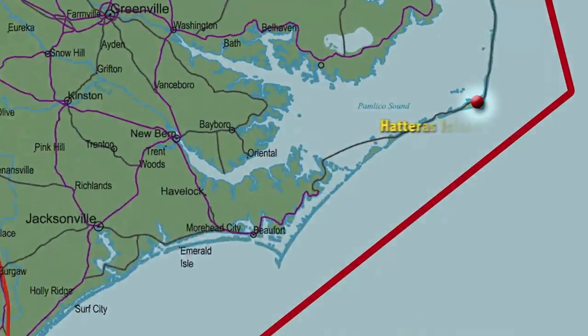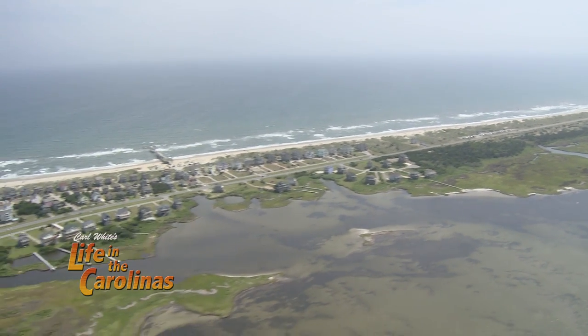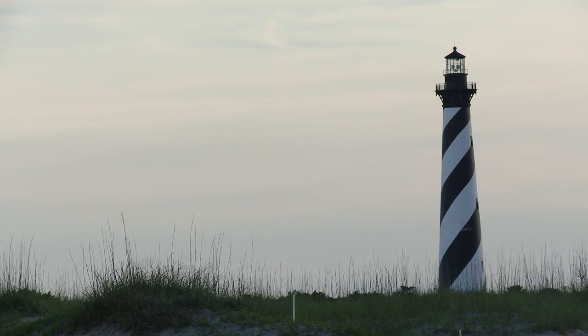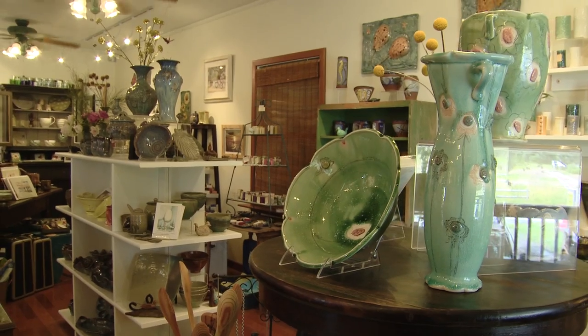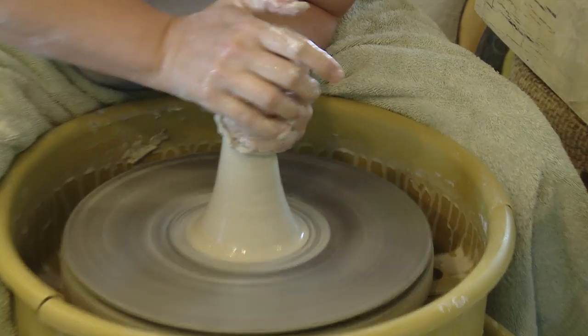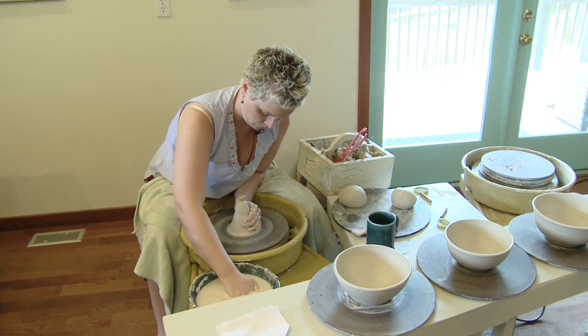The beautiful landscapes and breathtaking views of Hatteras Island on the Outer Banks have been an inspiration to a wide variety of artists that call this place home. On my recent trip there, I met up with one of those artists, a talented ceramics creator and potter. Antoinette owns and runs Kinnikeet Clay, and today she's going to be giving me a hands-on lesson in the art of pottery throwing.